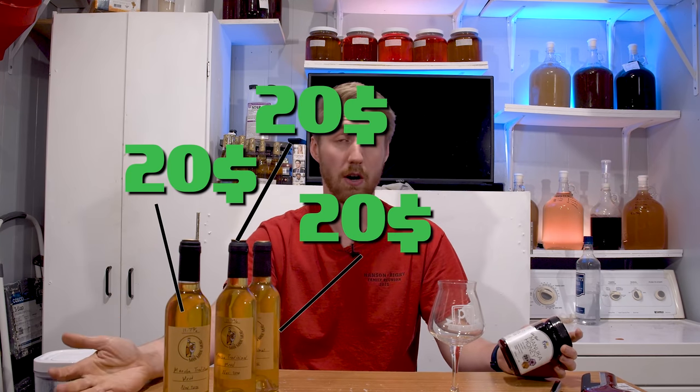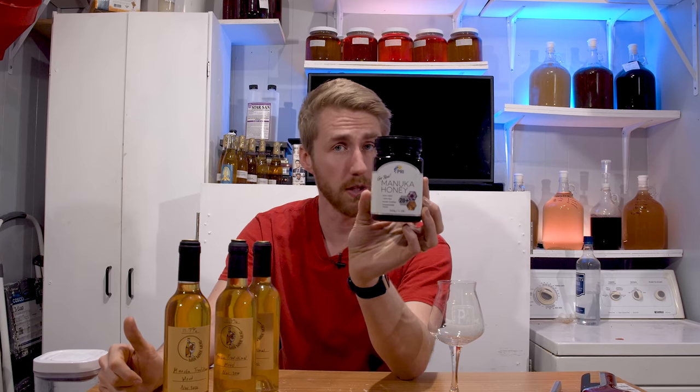This is expensive for one main reason. I have the mead finished right here and I'm about to open a bottle. I only have three bottles of it. These three bottles in total are worth about $60 — not $60 a piece, it'd be $20 a piece — and the reason they're so expensive is because I used Manuka honey.